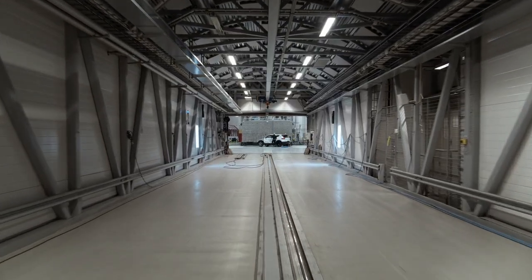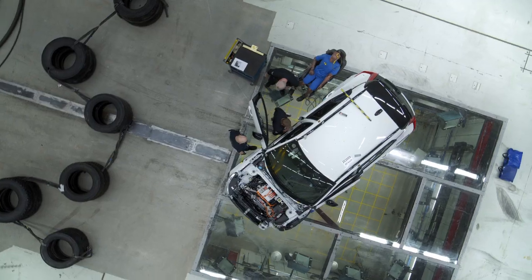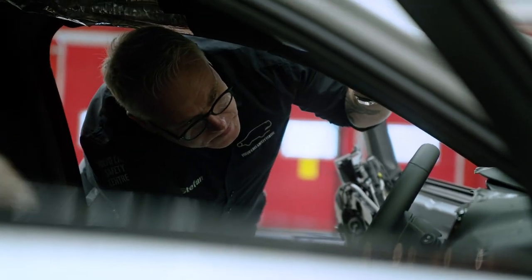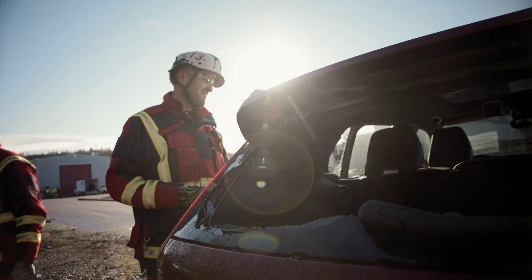This year the Volvo Car Safety Center Crash Lab celebrates its 20th anniversary. At the time of its opening it was the most advanced crash lab in the world, and in many ways it still is today. When inaugurating this facility 20 years ago it was unique in its appearance, enabling us to recreate any type of crashes that our team find in the real world with real people in real traffic.